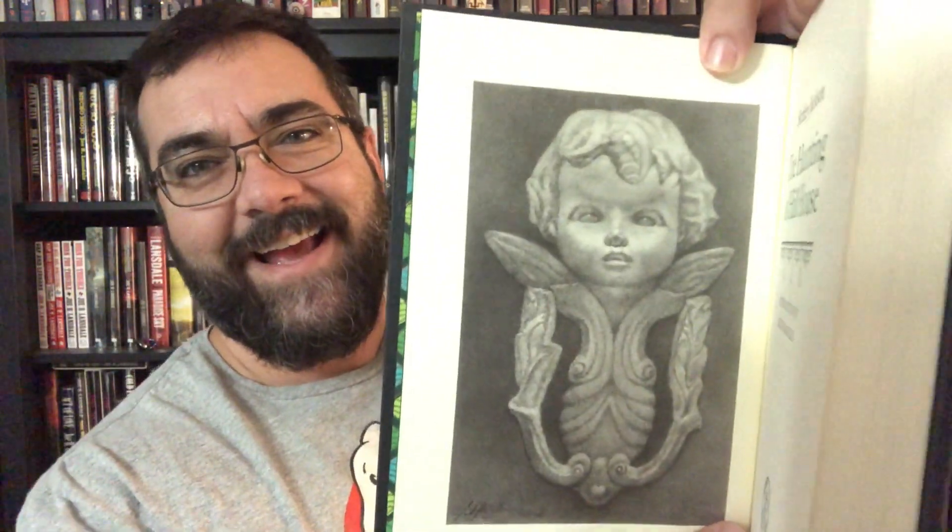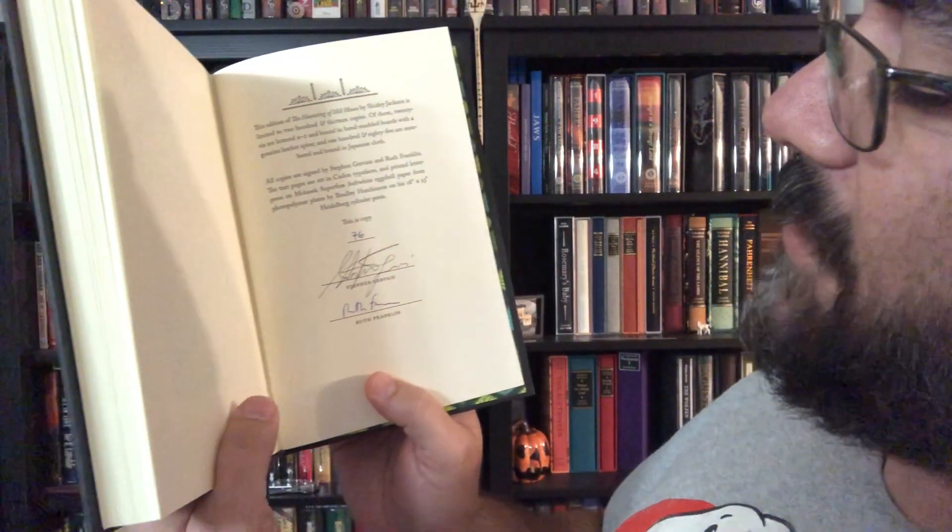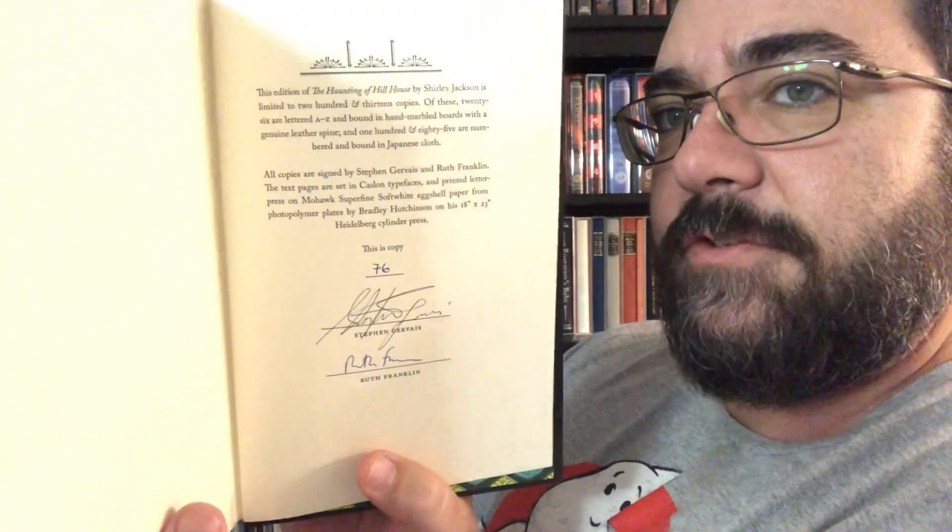This book has artwork from Stephen Gervais, described as black and white pencil drawings. Let's see an example — it almost looks real, almost like I'm looking at a black and white photograph. Unbelievable. There is also a full-page color illustration in here somewhere. This one has an introduction by Ruth Franklin and is limited to 185 copies. Let's jump to the limitation page and see what number I got. This is copy number 76, signed by the artist Stephen Gervais and by Ruth Franklin, who wrote the introduction.